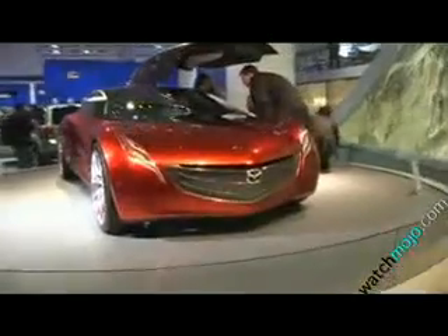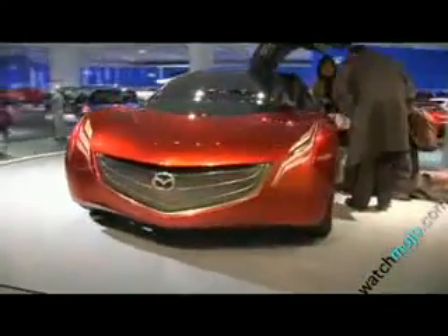This is another one of their concepts, and this is really nothing short of something out of the Jetsons or Back to the Future. I mean, just look at this.